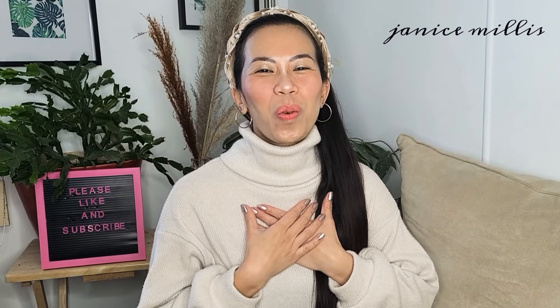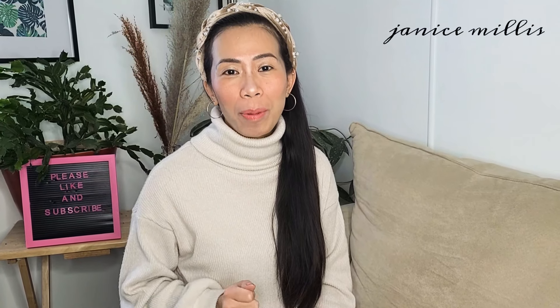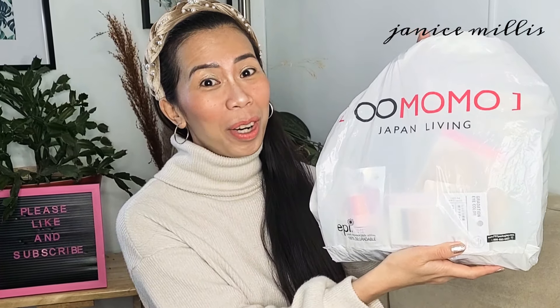Hi guys, Janice Millis once again and welcome back to my channel. In this video, we're going to do a product haul of Japanese items that I got in Omomo, Japan living in Edmonton, Alberta.